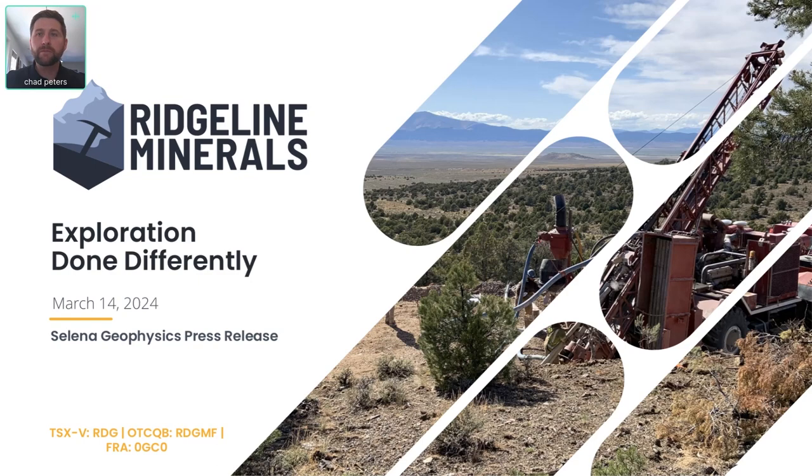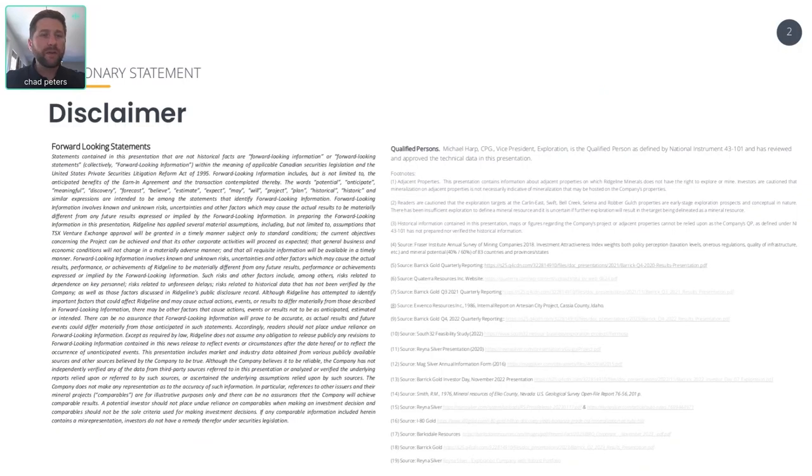If you have any questions, please don't hesitate to reach out. Quick disclaimer: there may be forward-looking statements here, and I encourage you to do your own due diligence.